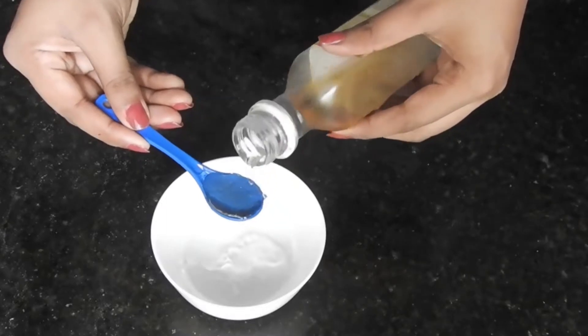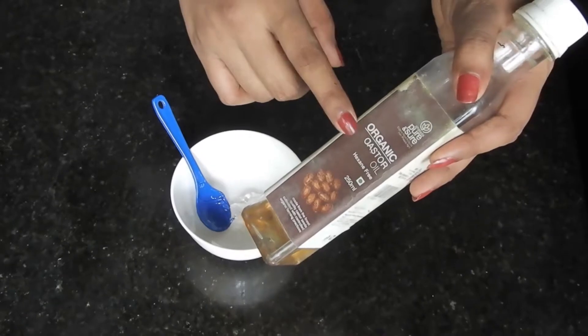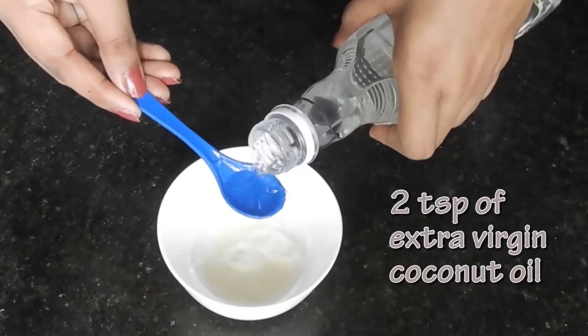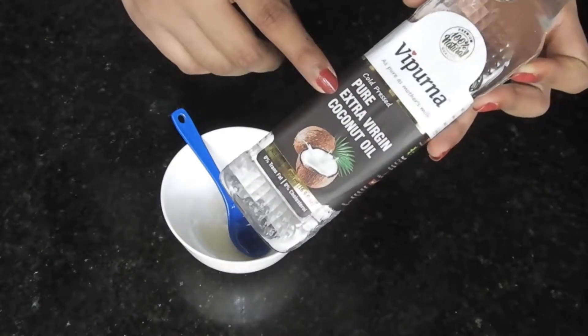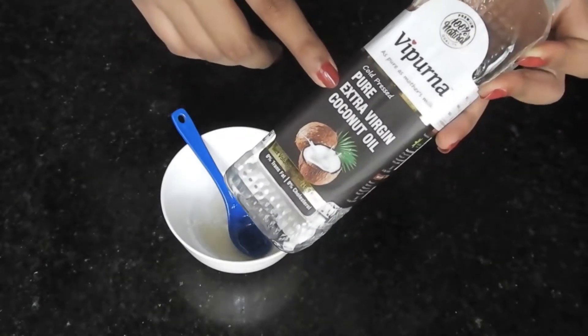Castor oil makes the hair roots much stronger. It accelerates blood circulation to your scalp and also contains fatty acids and vitamins which are essential for healthy hair growth. Add 2 teaspoons of extra virgin coconut oil. The availability of essential nutrients and vitamins in extra virgin coconut oil is more, and hence it deeply moisturizes and nourishes the hair follicles.